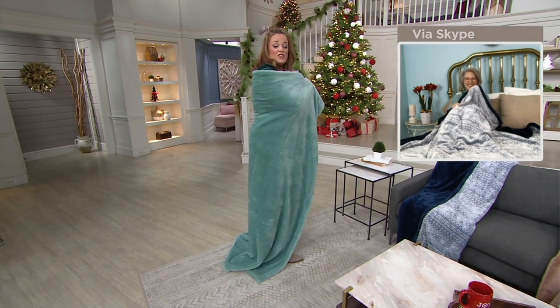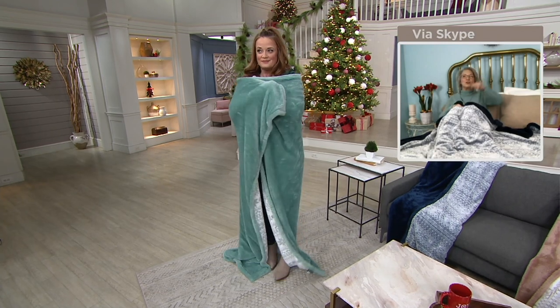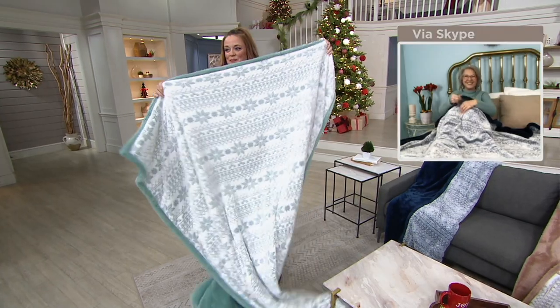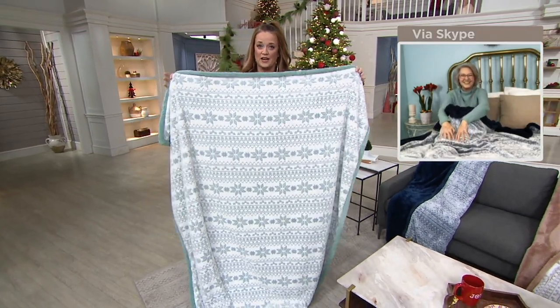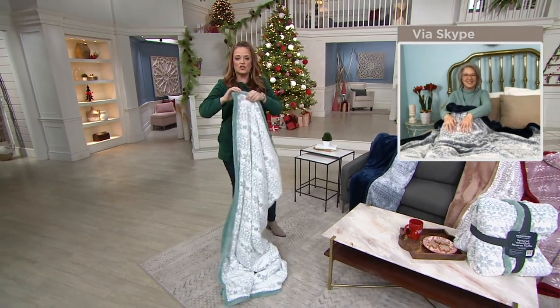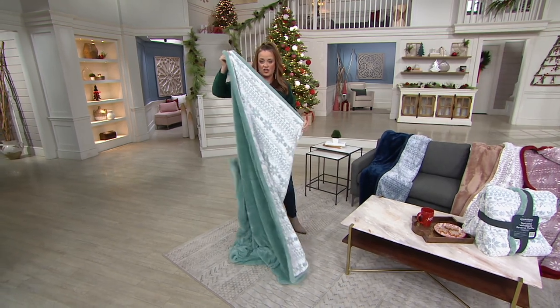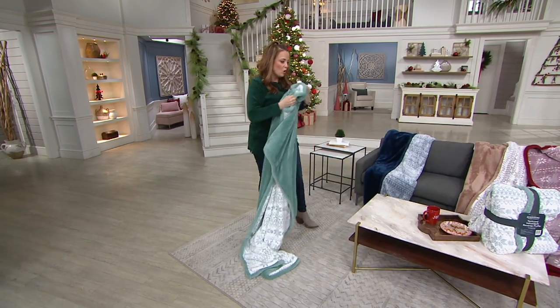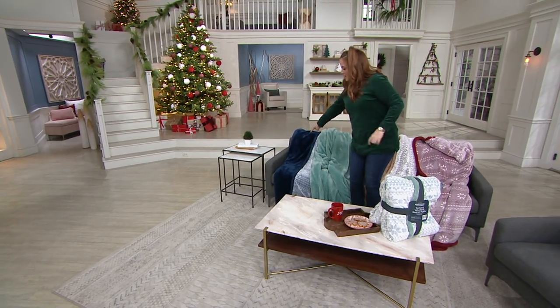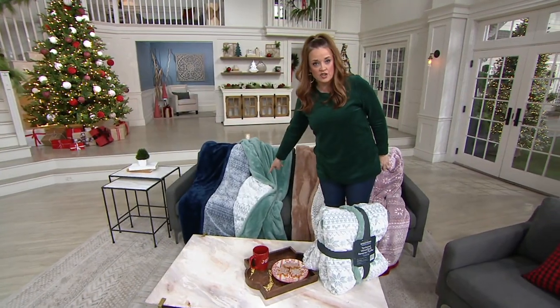Is this a Sharon-approved color? Absolutely. Do you see my walls? What color are they? You can go ahead and place your order now — you do not have to wait until later. This is customer top rated because you've got those two beloved fabrications in one blanket. The one I'm holding is the color we are calling the light blue. This is the navy at the end of the couch. On the one side with the fair isle, there is your light blue — that's the one I was just wearing as the princess cape.